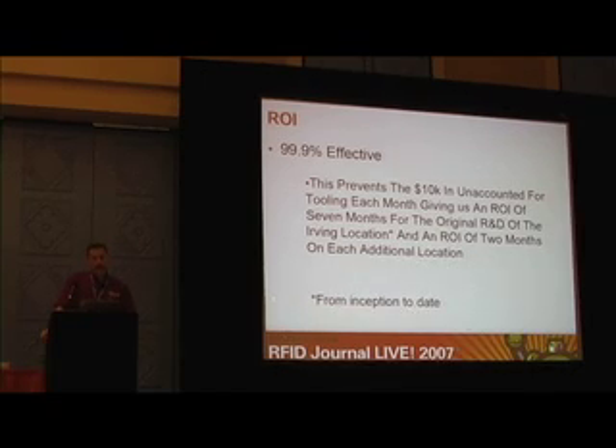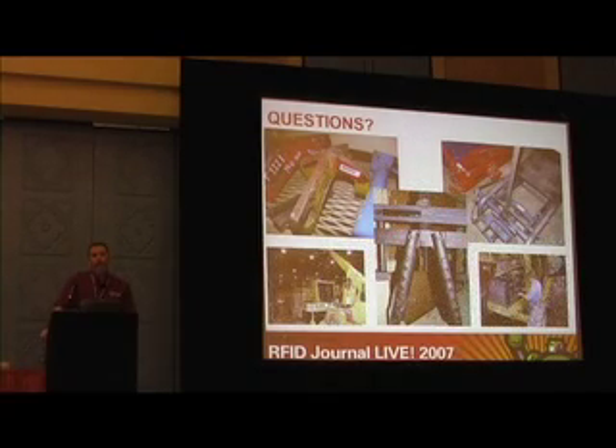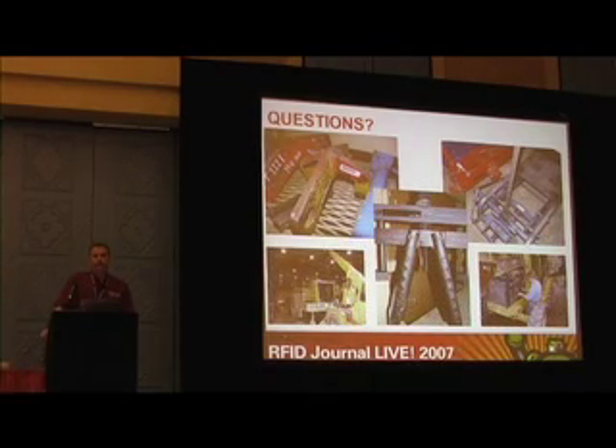In the next 30 to 45 days we'll be implementing in San Antonio, our second store, and within 30 days after that we'll have it in four other tool rooms, with the goal of having it in all 16 of our tool rooms.